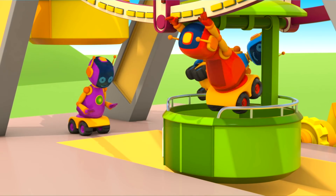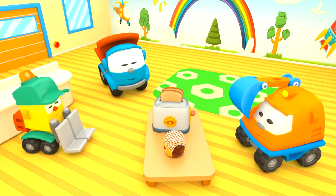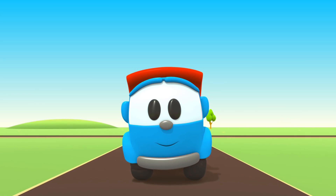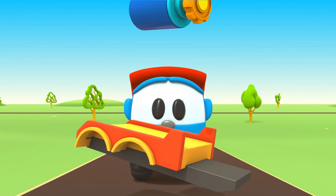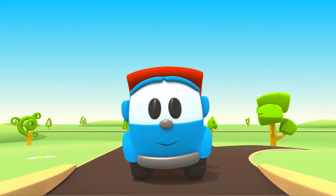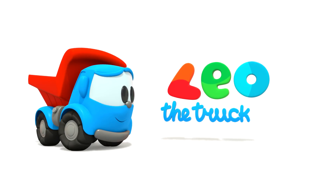Leo the inquisitive truck, curious and upbeat. In his truck bed he brings many colored parts. Leo the inquisitive truck, he has come again to help us. With his help, now we can build a brand new car. Leo! Leo! Leo the truck!